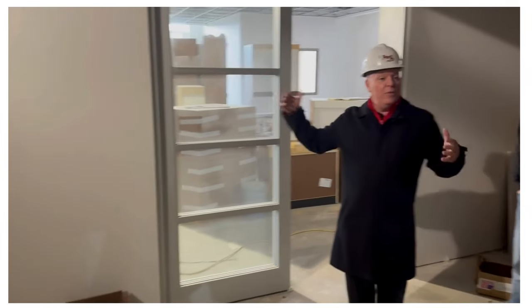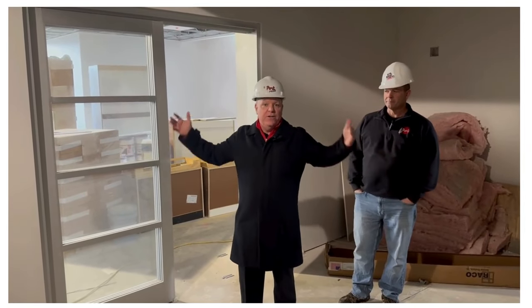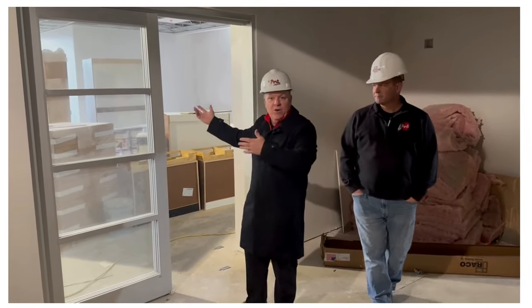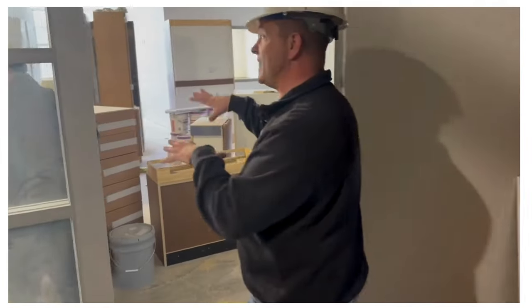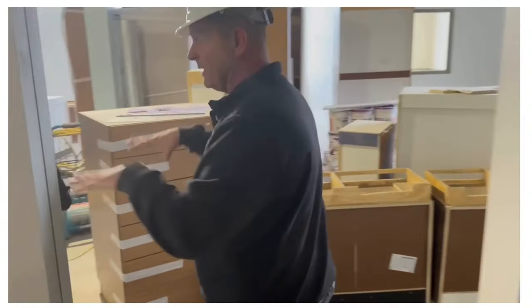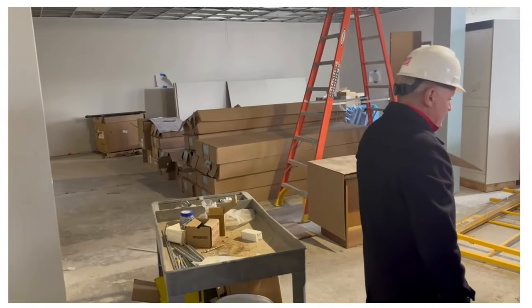We're now in the STEAM lab — it has sliding glass doors so we can open up to the library and use it as one big space, or slide the doors closed and have two classes doing two different things. Going right into the library — just to clarify, this is the old cafeteria which is now going to be the STEAM lab and the library. That's the old kitchen to the cafeteria over there.